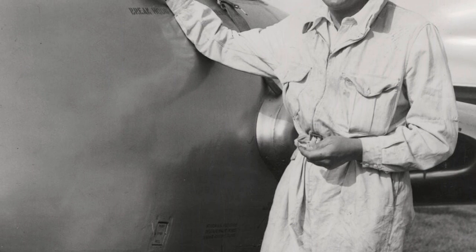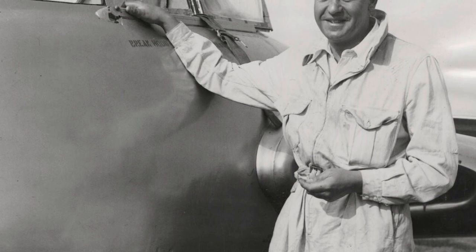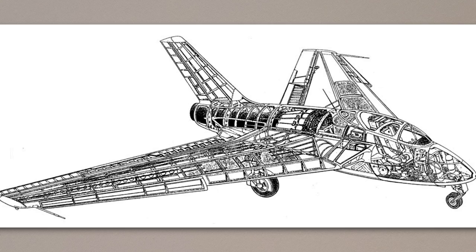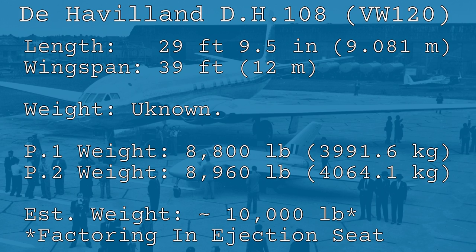However, despite the loss, the value of the second Swallow as a high-speed aircraft had been established, and a third prototype was ordered and completed, being registered as VW-120 — which I shall refer to as Swallow 3. This model featured several major changes over the first two Swallows: it had a more pointed nose, a stronger airframe, reinforced wing roots, a more powerful Goblin 4 engine, powered control surfaces, and fully automatic leading edge slats. This sleeker, more aggressive-looking Swallow flew for the first time on the 24th of July 1947.